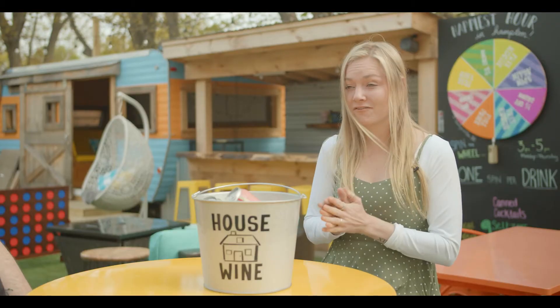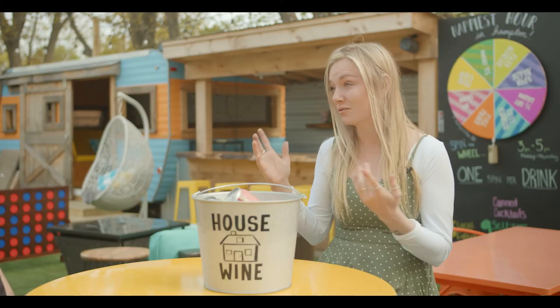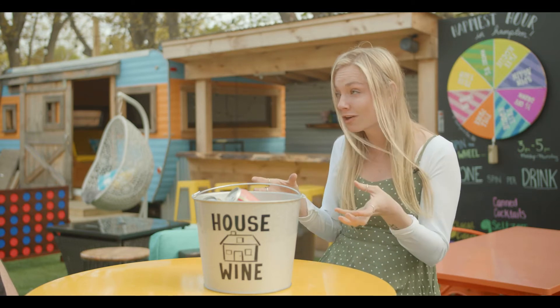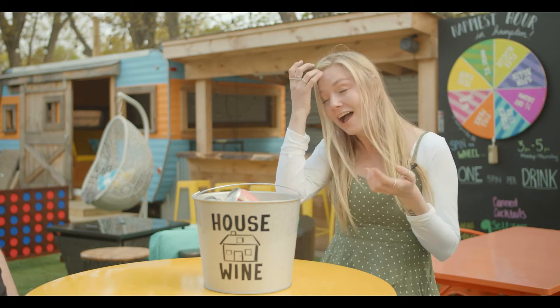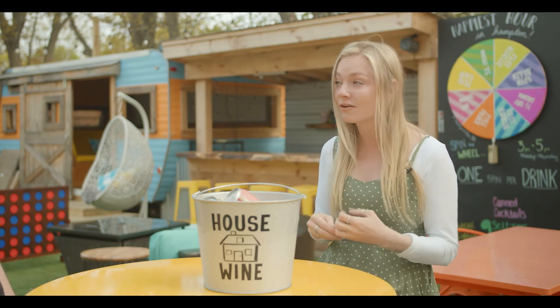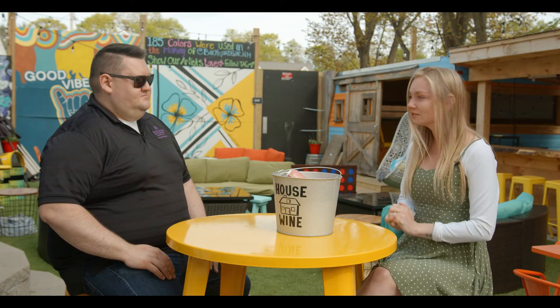Inside we have eight different smoked meats. We've got ribs, which are incredible — the dinosaur ribs are huge, they literally look like they came off a dinosaur. We have pulled pork, brisket — the brisket takes 16 hours to smoke — and pulled chicken. Tons of meat for you to try.